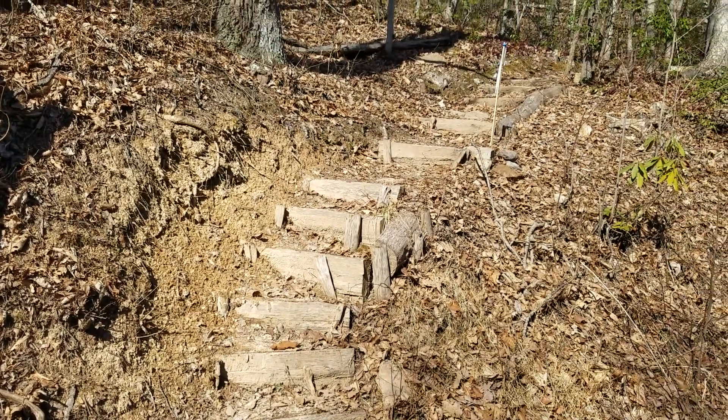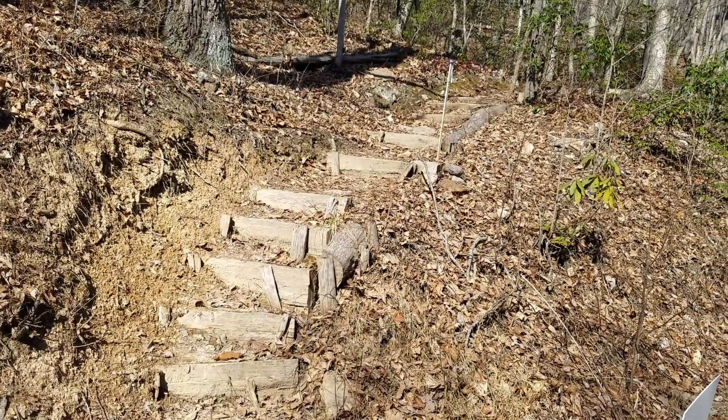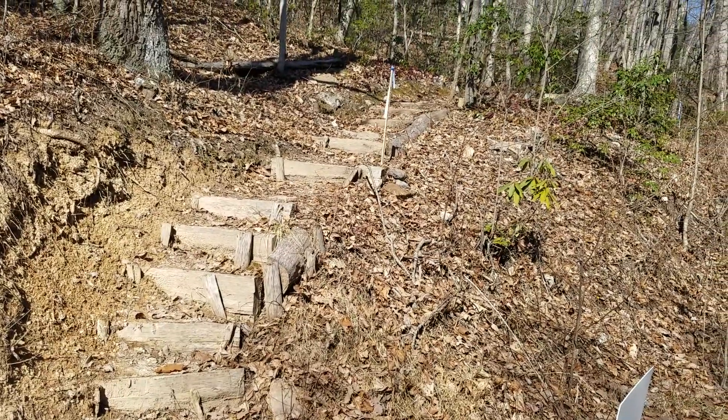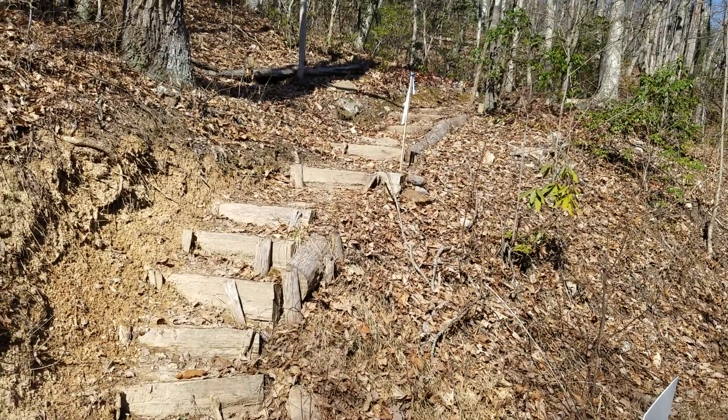Good afternoon, everyone. I'm here on the Appalachian Trail and I'm getting ready to hike up toward the Riceville Shelter.